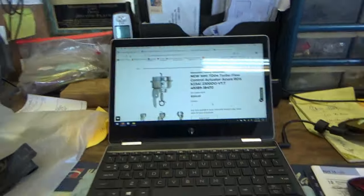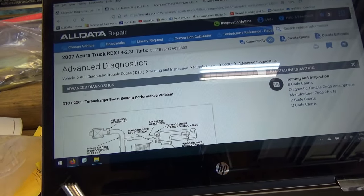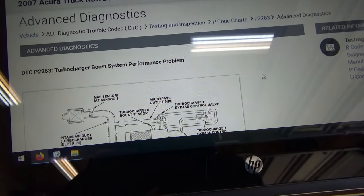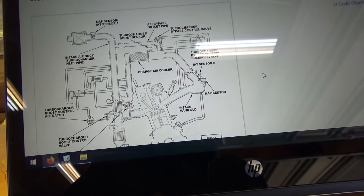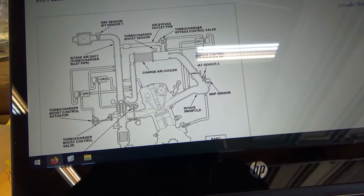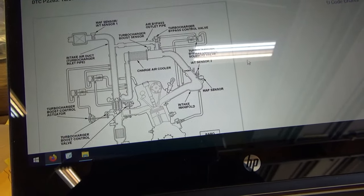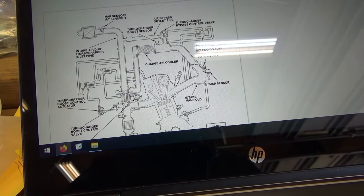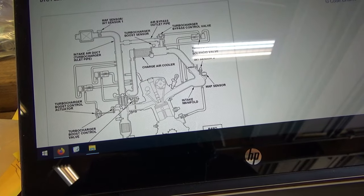Let's look up the description and operation of the system. Under P2263, Honda gives a pretty nice explanation of the air intake system including the turbocharger. Let's take a look at this picture - there's the turbocharger, there's the intake manifold, there's a charge air cooler, air to air.